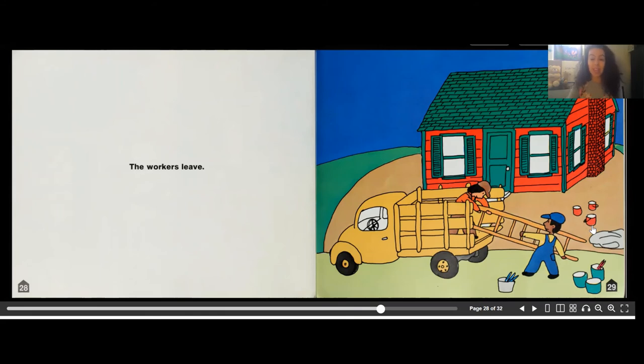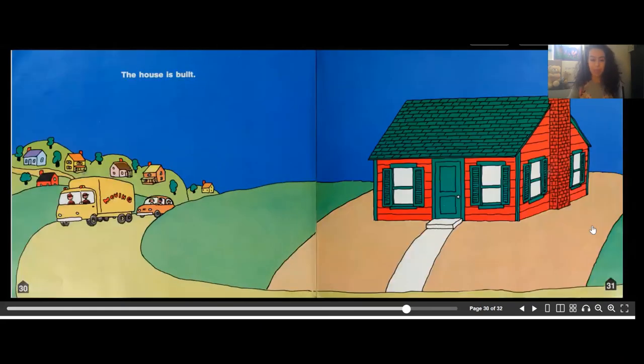Workers leave and here is the finished product. After all their hard work, the workers get to look at the finished home — it looks really wonderful. A house is built!